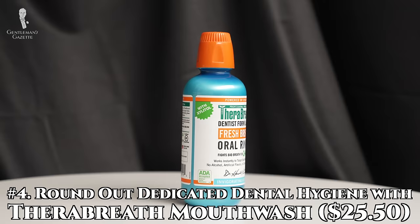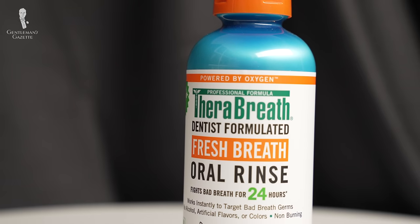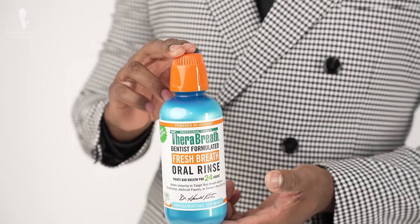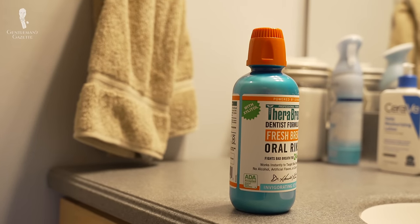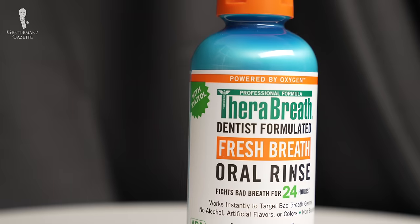Having discussed unpleasant odors and unsightly blemishes on the face, let's now turn to oral hygiene. Number four: round out dedicated dental hygiene with TheraBreath mouthwash. Taking care of your oral health will ensure your teeth and gums are healthy and will help you avoid unsightly staining and bad breath. The fundamentals include regular brushing twice a day, flossing at least once a day, and trips to the dentist ideally every six months. An excellent tool in your arsenal against halitosis is a quality mouthwash. Unfortunately, many rinses cut costs by reducing the bacteria-fighting ingredients and replacing them with highly scented ones that just mask the problem. So, unless you want to be gulping down mouthwash all day, it's best to eliminate the source of bad breath.